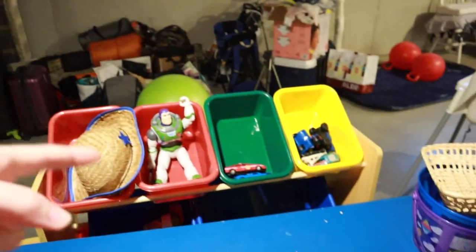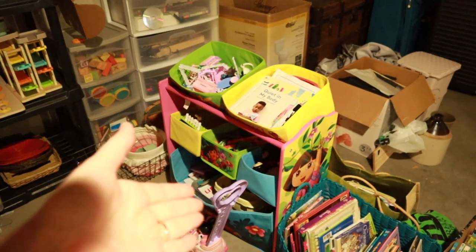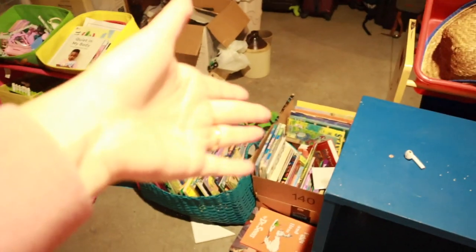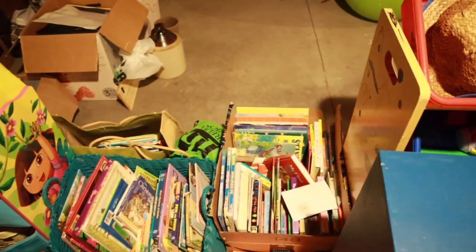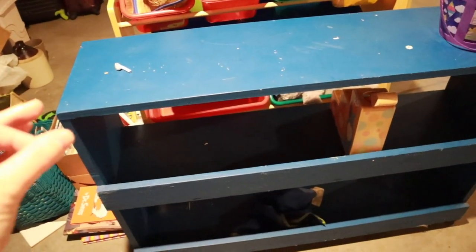This guy came out of my kids' room and it still has a ton of toys on it. This came out of the kids' rooms and still has a ton of toys in it. All of my books are just sitting here in random boxes because I finally got this thing moved over here to put the books on.